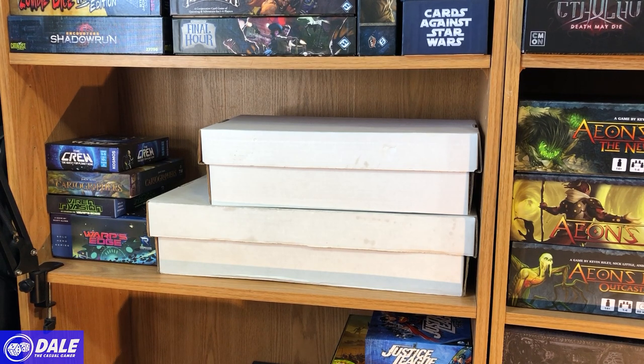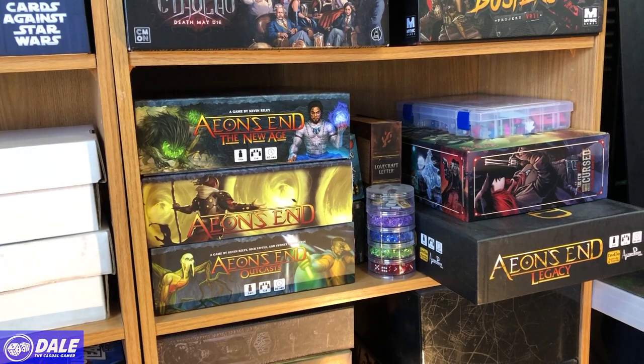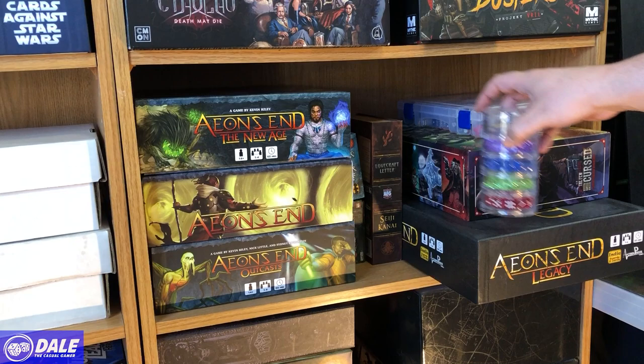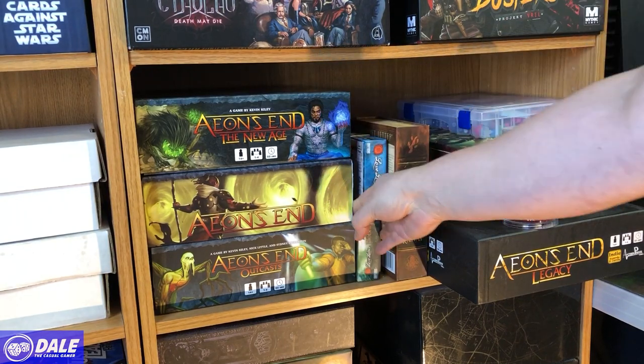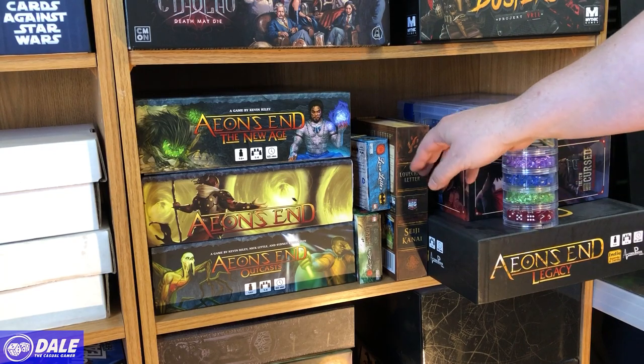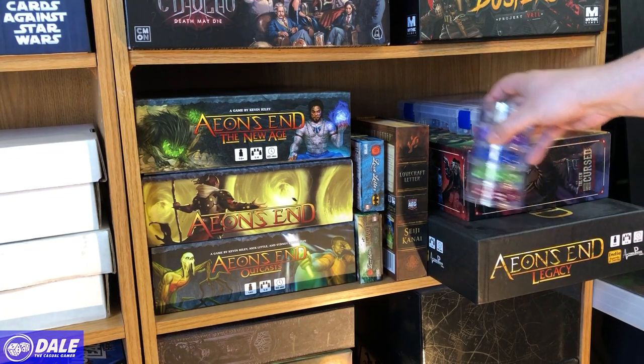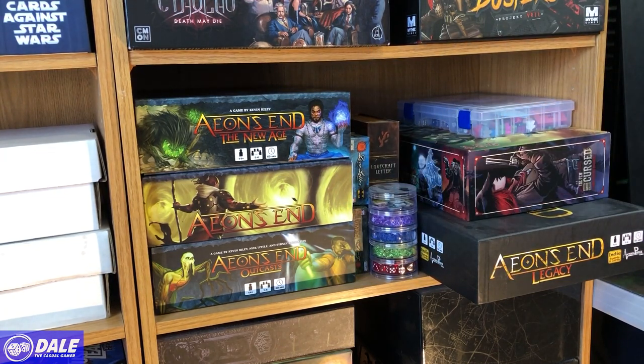Moving up, the big ugly white boxes are my Marvel Champions collection — I'm into two boxes now, one's a three-row cardboard box and the other is just a two-row. Then we have Warp's Edge, the Virus Invasion expansion, Cartographers, and The Crew, which has been getting a ton of play. Moving on over to Aeon's End — there's my collection. Hiding behind some tokens are my Love Letter games: Lovecraft Letter, which I think is the best one; Batman Love Letter, which gets played the most; and The Hobbit.